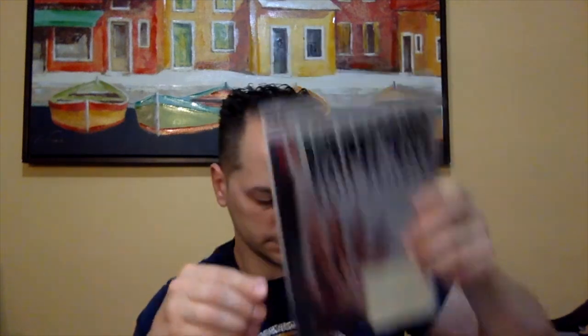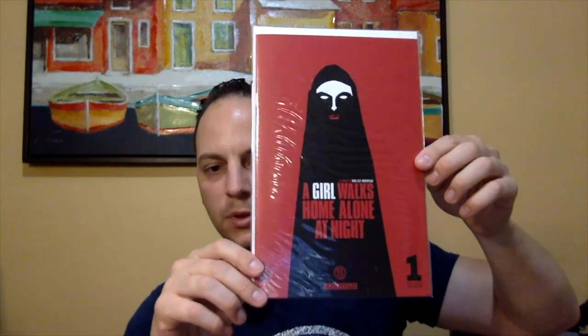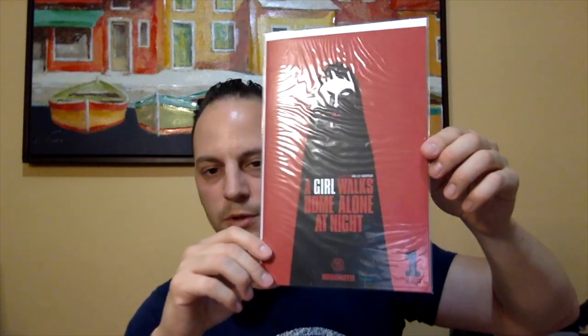Another good horror book — this was a decent read as well. This was by Ablaze. This is Vampire State Building issue number 1, and I believe it's a glow-in-the-dark cover — so cool. This was a fun series. We got a couple more books left. We got X-Men issue number 11 — just a classic Jim Lee cover, so I definitely had to get that one. Speaking of horror, we got A Girl Walks Home Alone at Night issue number 1. This was that indie horror movie that got adapted into a book afterwards. It was a pretty good read, pretty creepy. I love these red covers — they look great. That was by Behemoth.